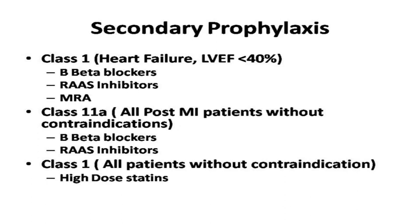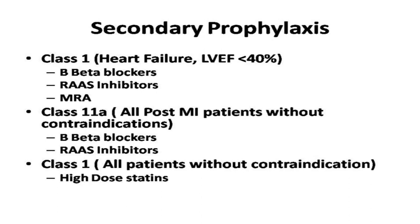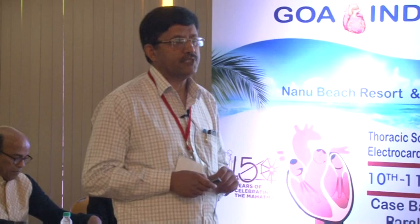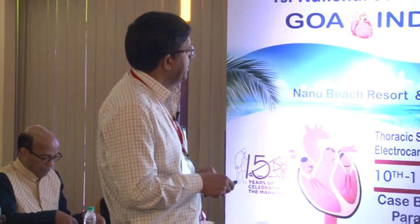Secondary prevention - for example, beta blockers and ACE inhibitors or ARBs - are an important component in post-STEMI patients. It is a class 2 indication in all patients, but there are certain subgroups where one should ensure they are on beta blockers and RAS inhibitors, particularly those with low ejection fraction and clinical signs of heart failure.